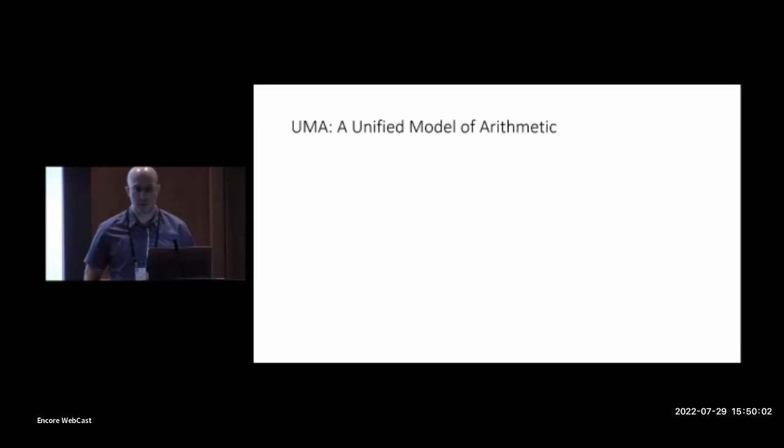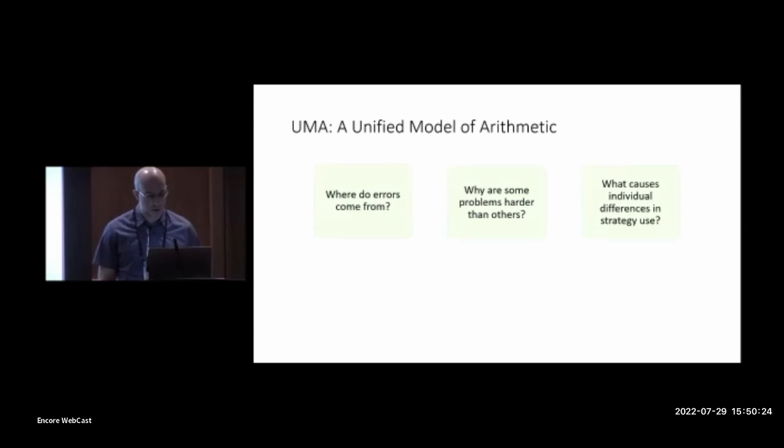That's the goal of the work I'm talking about today. Together with Bob, we've developed and are now testing UMA, a unified model of arithmetic. This is both a theory and a computational model. I want to start with the theory in qualitative terms, and then I'll talk about the computational model. To describe the theory, I want to focus on how it answers three fundamental questions about arithmetic development.